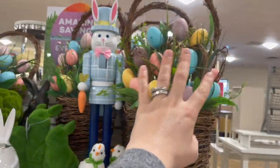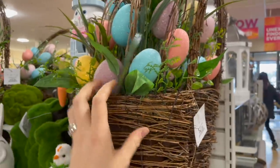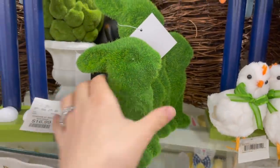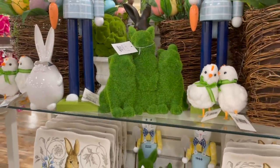Easter and spring are right around the corner so of course they've got some little wreaths and really cute little baskets. If you're doing a pastel fur Easter look, those would be super cute on your door — $17 a piece. I love these little bunnies in the back that are little ferns — those are cute and would look great on a bookshelf or styling shelf. $15 for the three.